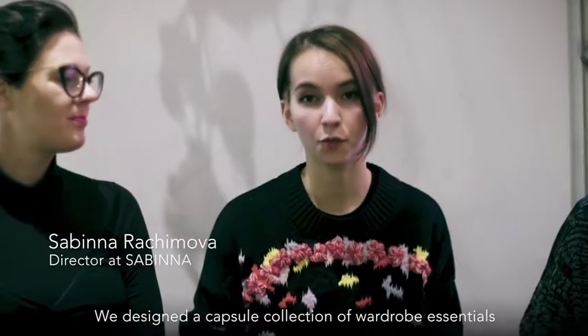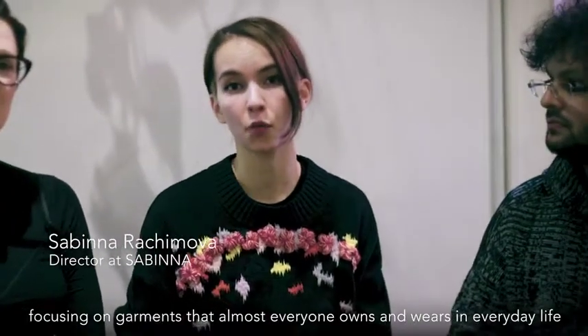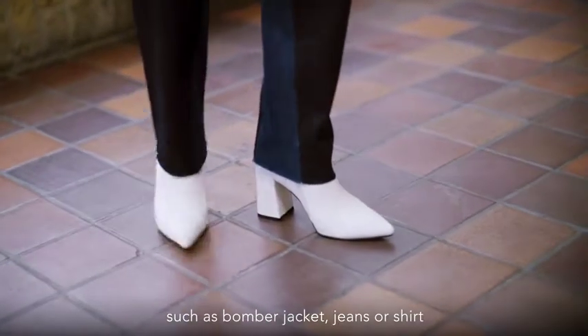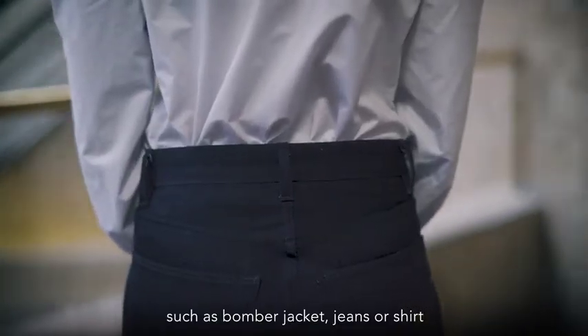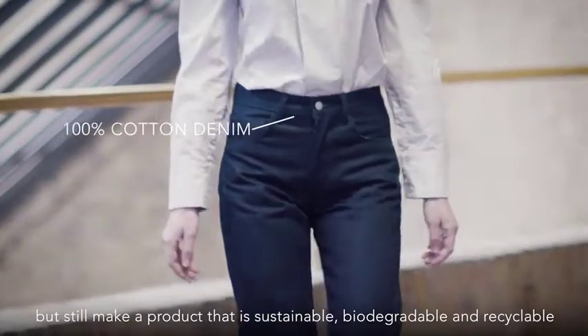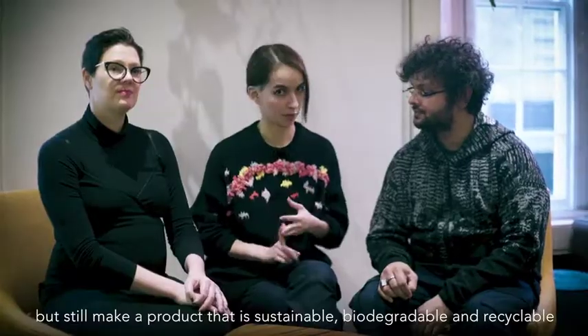We designed a capsule collection of wardrobe essentials, focusing on garments that almost everyone owns and wears in everyday life, such as bomber jackets, jeans or shirts. And it was really important not to compromise the design decisions, but still make a product that is sustainable, biodegradable and recyclable.